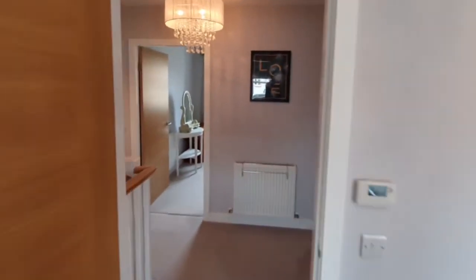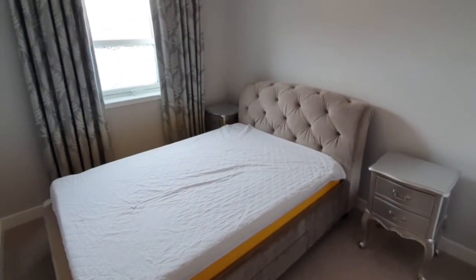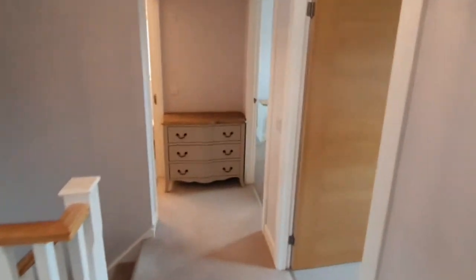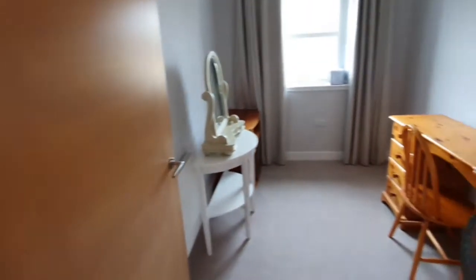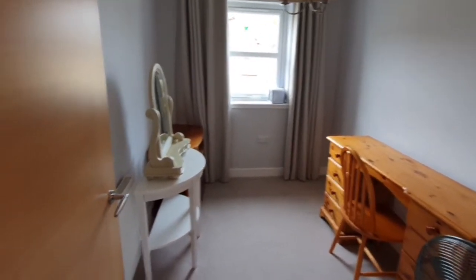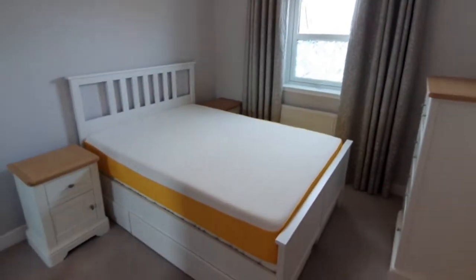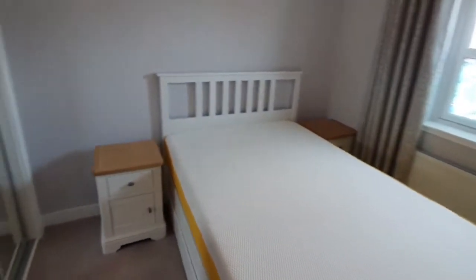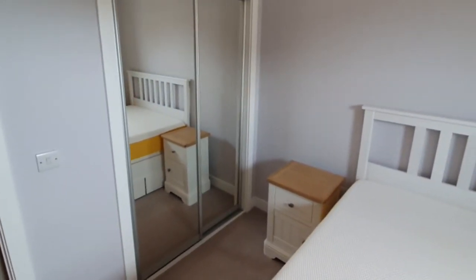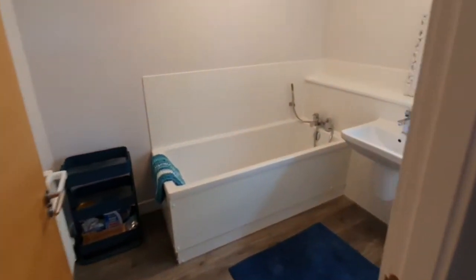Back across the hallway there is storage at the end of the hall, and a double bedroom. Next to that is a single room — although it is a good size, it is currently utilised as a dressing room. There is then a further double bedroom providing wardrobe space.